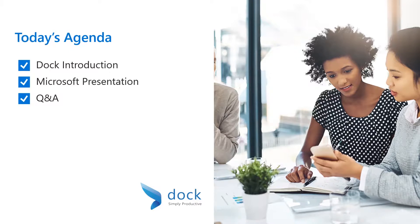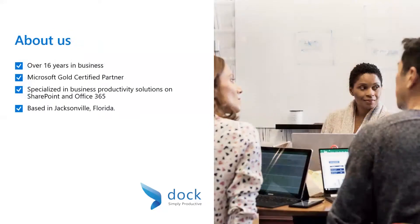Please feel free to use the chat feature to ask questions during the Q&A. Dock365 is a Microsoft Gold certified partner specialized in business productivity, employee communication, and collaboration solutions. We have 16 years of experience building custom solutions on Microsoft platforms leveraging Office 365 and SharePoint. Many organizations who moved to Office 365 are not able to tap into its full potential. At Dock, our solutions help organizations maximize return on investment by increasing productivity and efficiency utilizing Office 365.